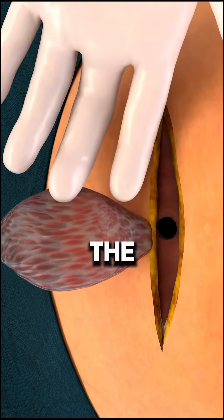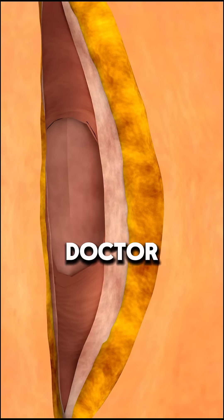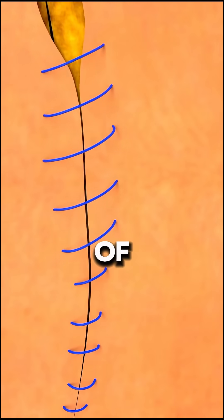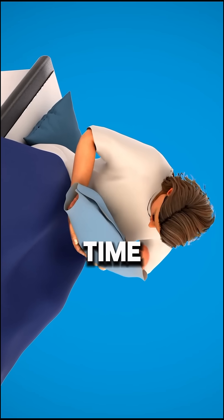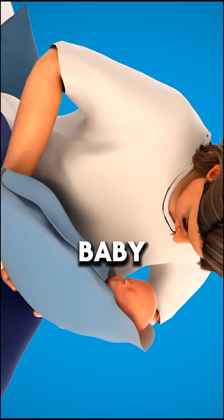After birth, the placenta is removed and your uterus is stitched in layers. The doctor ensures no extra bleeding before closing all layers of your belly. Now it's time to recover and start this beautiful new chapter with your baby.